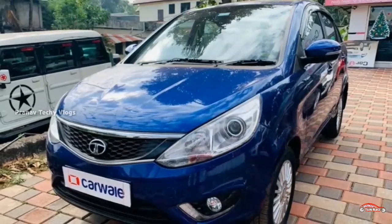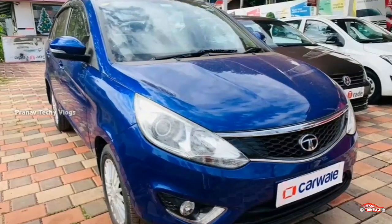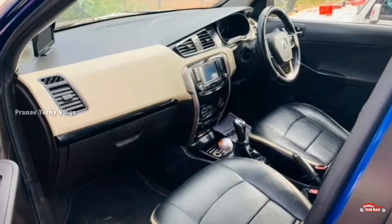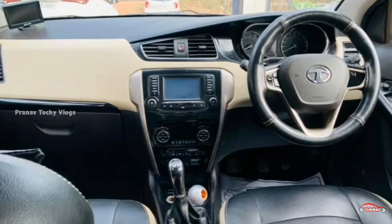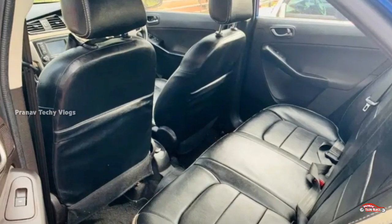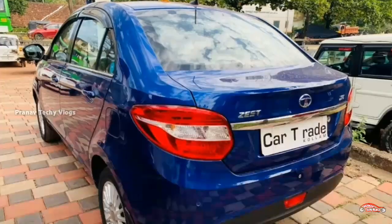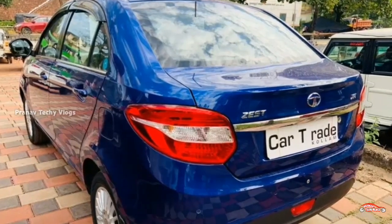The price here is for the Tata Zest. It is approximately 4,000 to 12,000. The total comes to around 25,000 to 70,000. I will provide more details on this in the market. You can find a contact number and more information in the description box below.